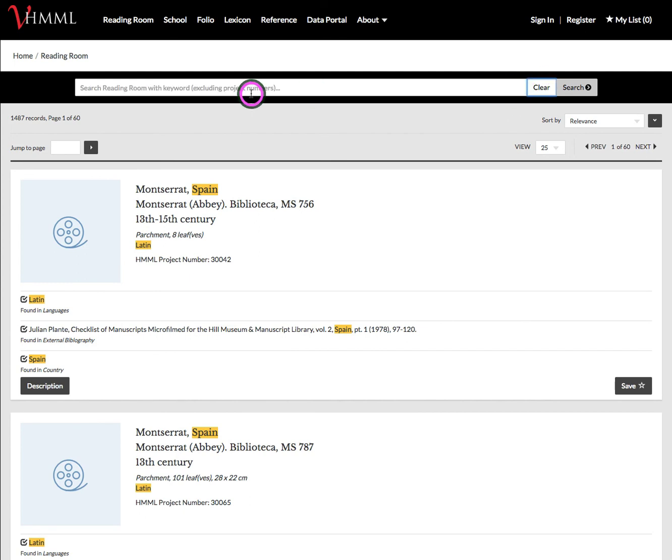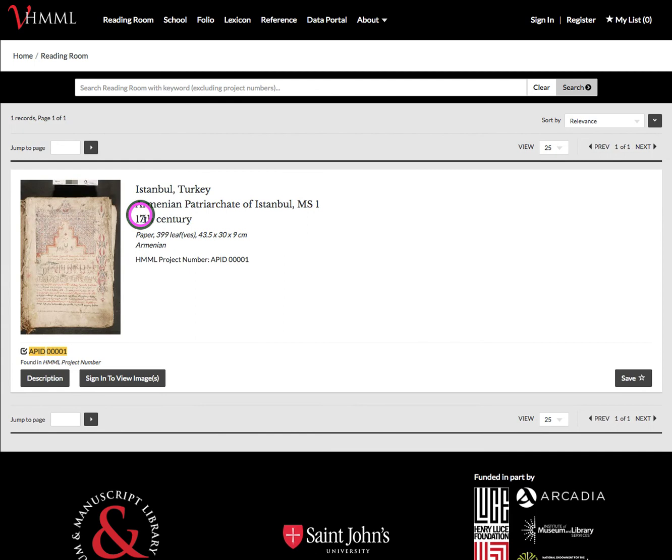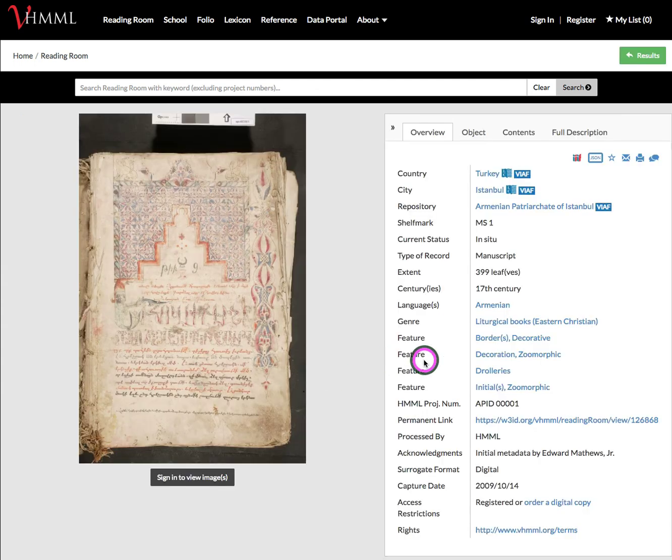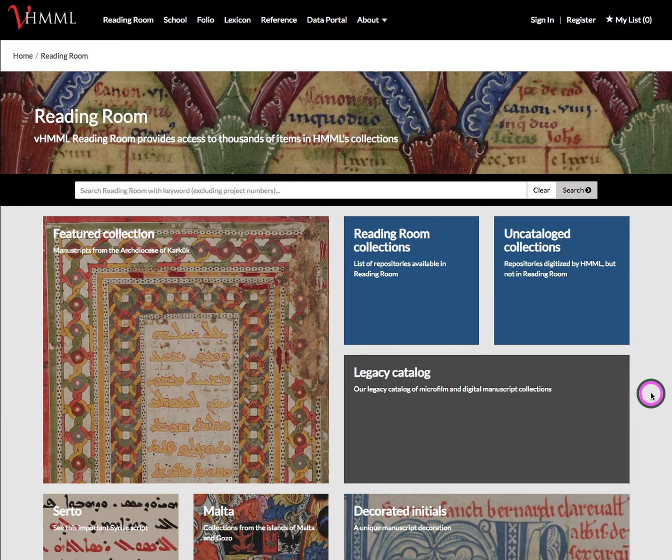You can clear your search and start over again within the search panel, and in doing so you can see our digital images now with more space. Looking at our HMML project number, you can see how our digital images will be appearing in the record — again using 'back to results' to return. That is a brief introduction to Reading Room.